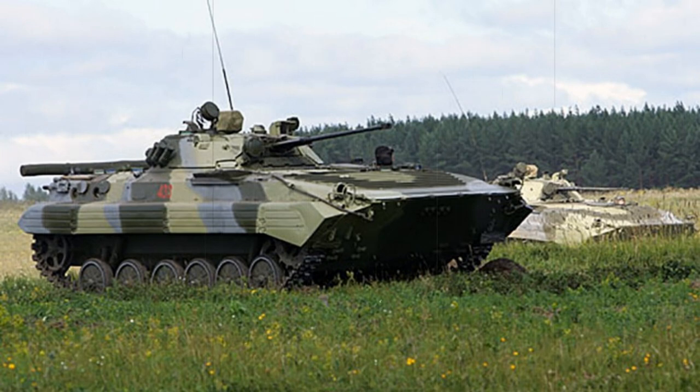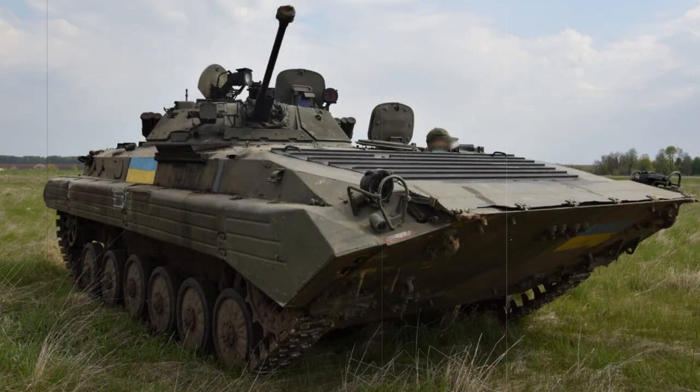The BMP name is derived from the Russian Boyevaya Mashina Pekhoty, which, when translated, becomes Infantry Combat Vehicle.